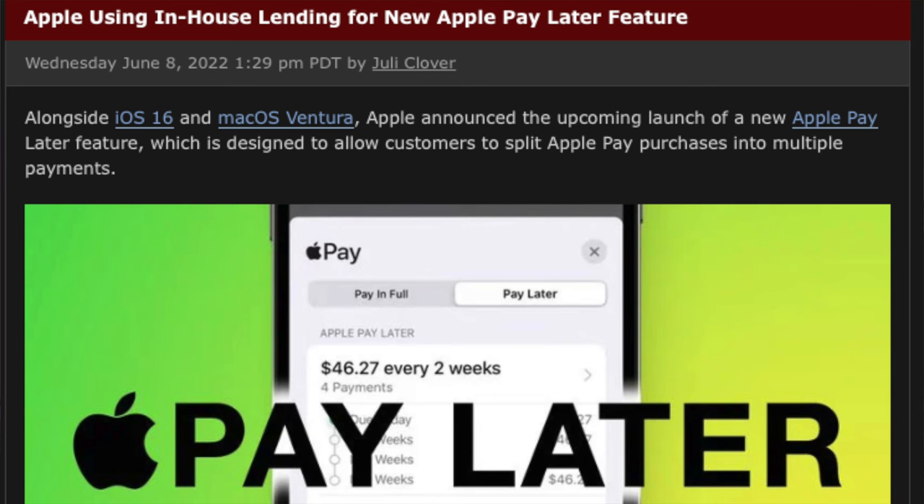According to MacRumors, Apple Pay Later will have its own in-house financing known as Apple Financing LLC. So they won't use a third-party bank to finance these purchases. It makes a lot of sense given how much money Apple has.